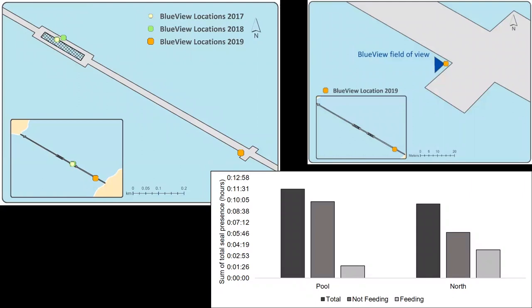Port Gamble S'Klallam Tribe also deployed acoustic and video equipment on the bridge infrastructure and looking into surrounding waters. These surveys observed seals exhibiting both foraging and transiting behavior in all areas. The plot shown here of seal presence over a 24-hour period doesn't yet include results from the 2019 deployment, but our preliminary data analysis suggests similar or slightly higher seal activity in that area. So you might have guessed — I buried the lead a little bit there — but we're fairly confident that these data are pointing us towards seal predation as a major factor for juvenile steelhead at the bridge.